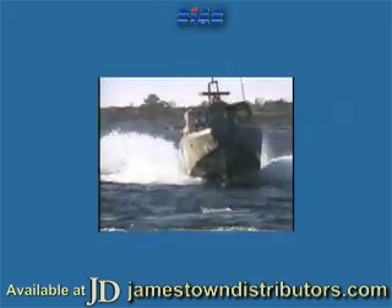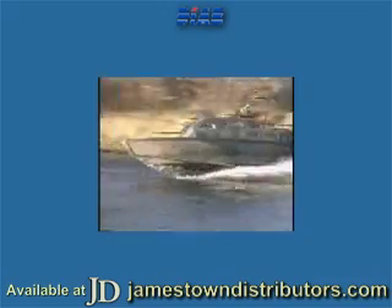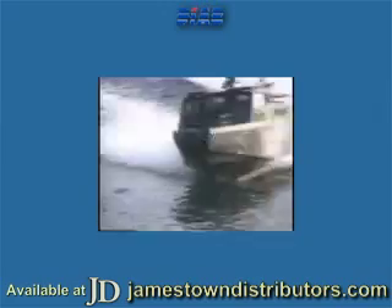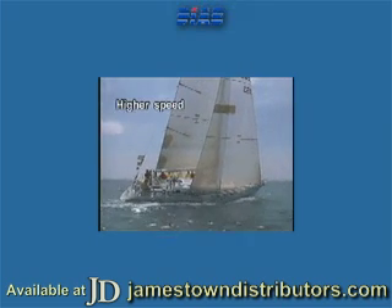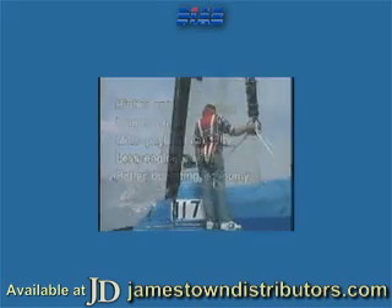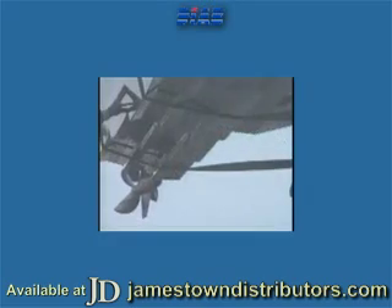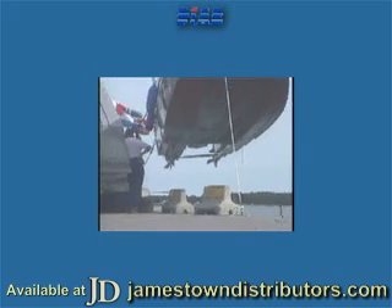The high strength-to-weight ratio of DIAB sandwich composites is their most significant feature from a marine perspective. Reducing weight gives you many options: higher speed, longer range, more payload capacity, less engine power and better operating economy. Also, a vessel built of DIAB sandwich neither rots nor rusts — it can last a lifetime with the minimum of maintenance.